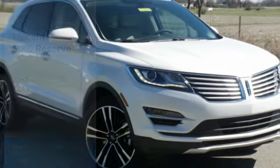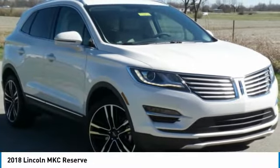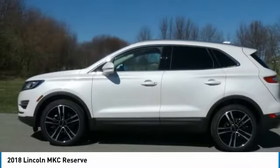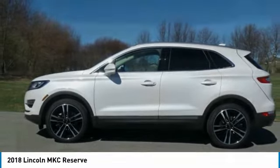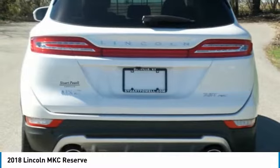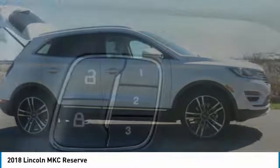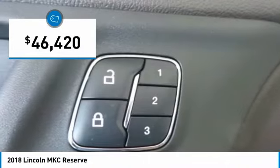We are pleased to show you the 2018 MKC. The Lincoln MKC is a stylish and nimble handling luxury crossover vehicle. With a long list of standard features, the MKC is sure to please. The exterior and interior offer a contemporary look that is sure to turn some heads, and is priced below $50,000.